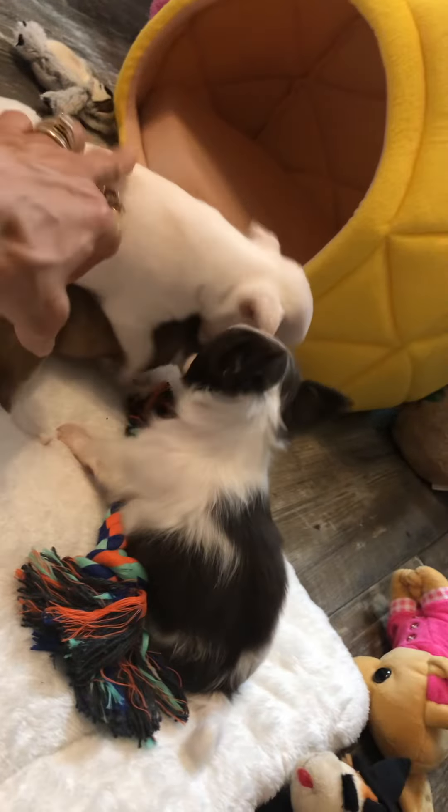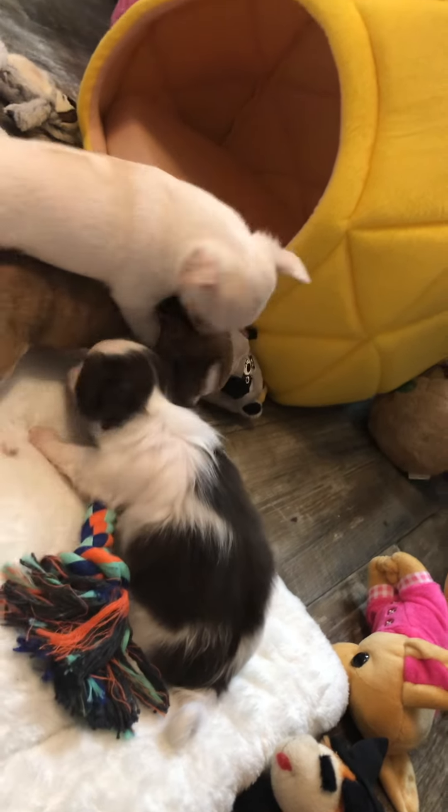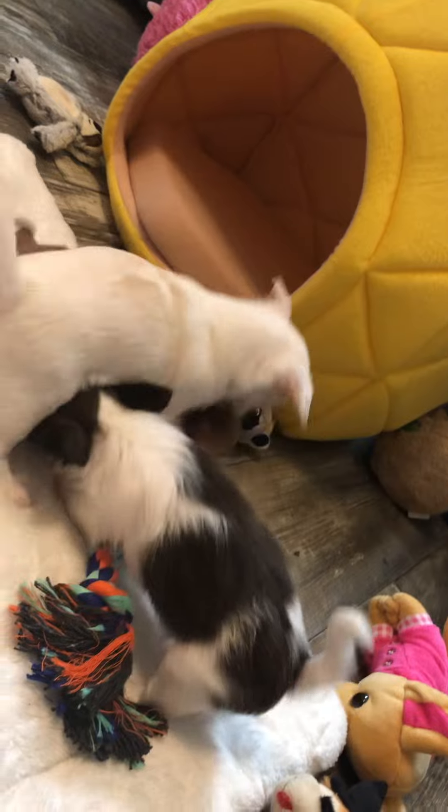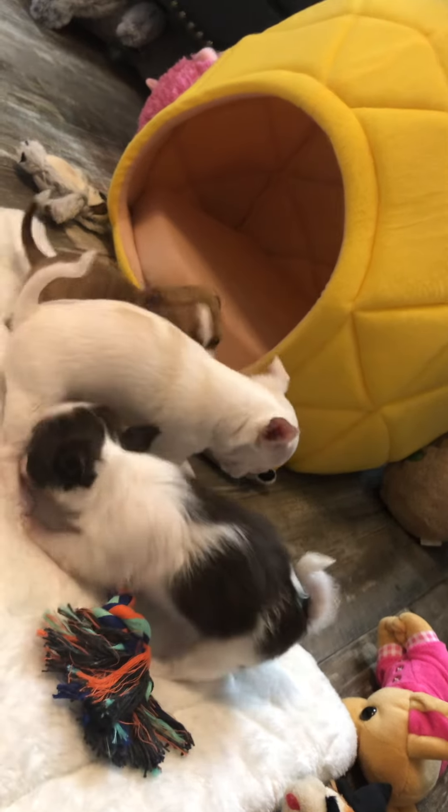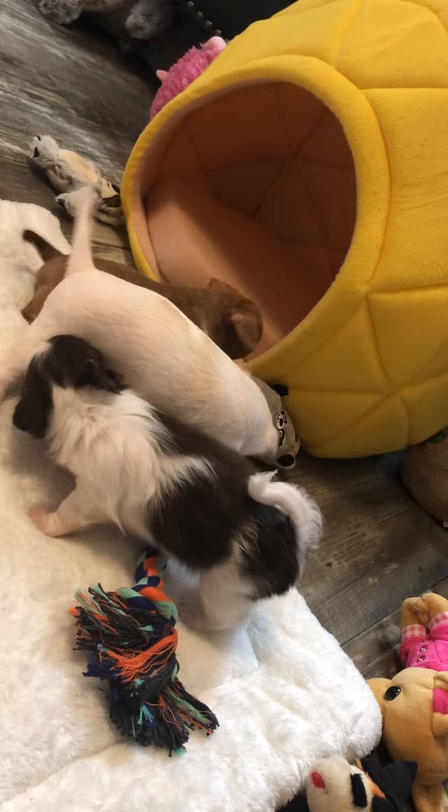I have three little puppies. They're two different ages. Two of them are this one and this one — they're six weeks, and the red one underneath getting beat up is five weeks. I love it when they do that, it's so cute. Are you guys having fun?